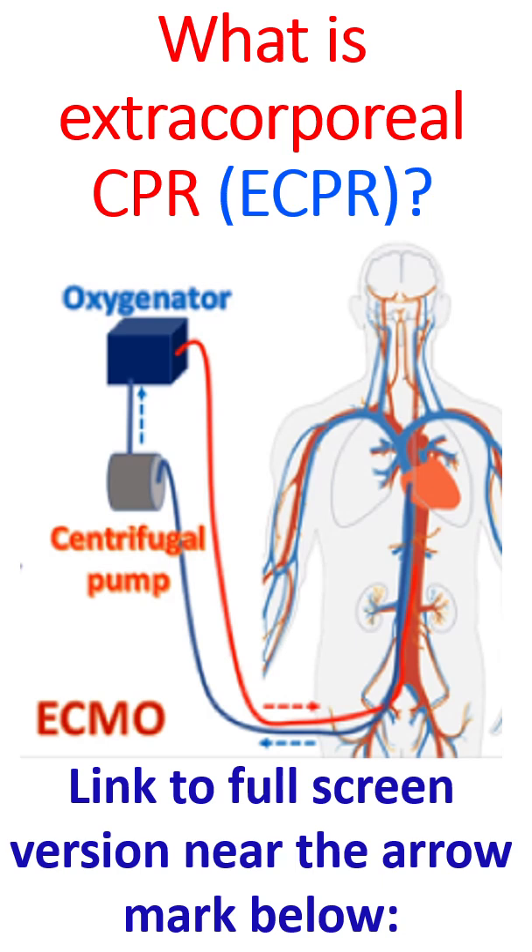Extracorporeal CPR means supporting the heart and lung function using a machine. Extracorporeal means outside the body — heart and lung function is given to an outside machine kept near the victim, until the victim's own heart and lung function recovers fully with treatment.